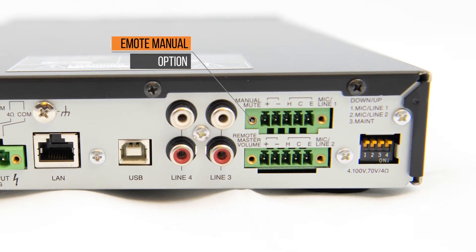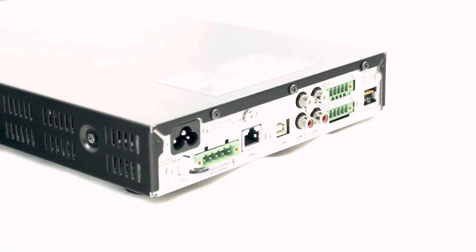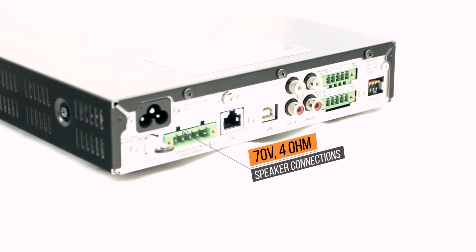Mute function also with mic 1 priority and manual mute. 10-band selectable DSP filters. The 5000 series is also built to handle low and high impedance speaker connections.